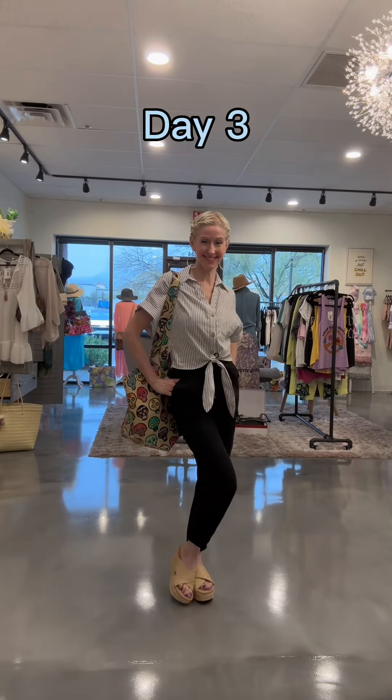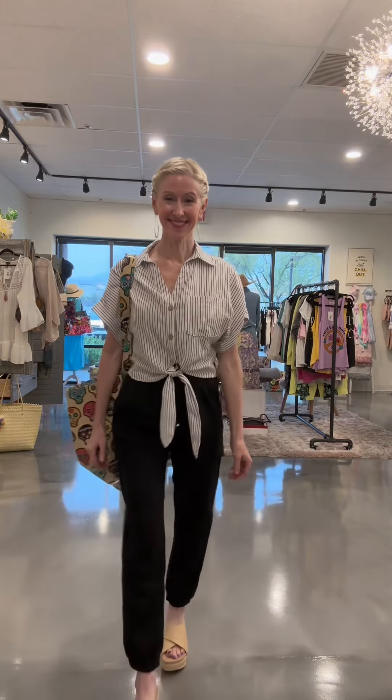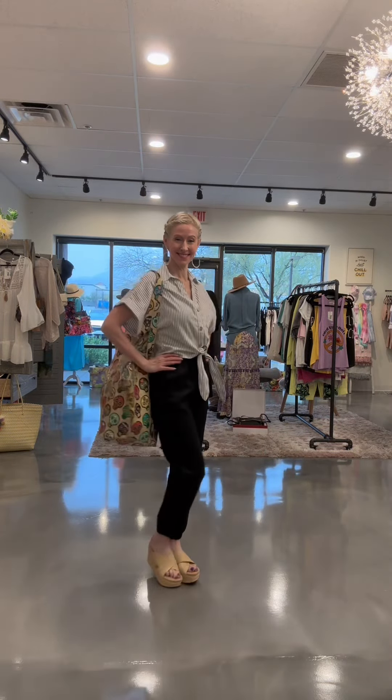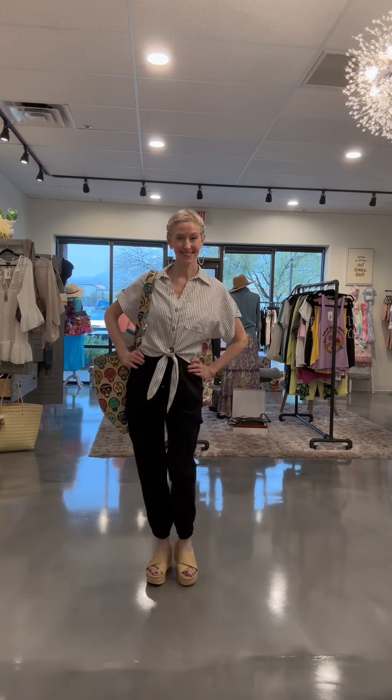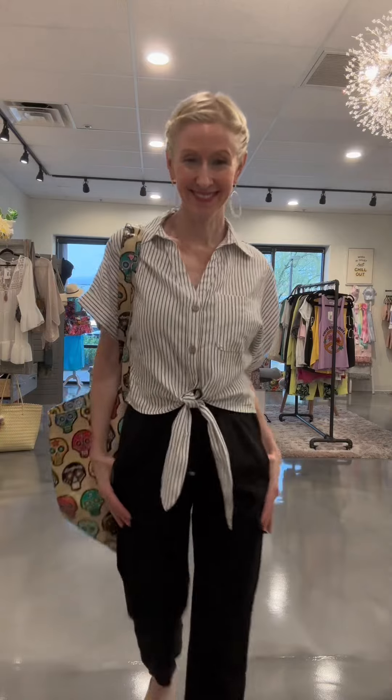Day three: I imagine going out on an excursion wanting to be comfortable yet sophisticated. I love the pinstripe shirt from Urban Daisy paired with the black linen joggers. Maybe I start in flat shoes for walking, then switch to the higher espadrille for the evening — very chic and very comfortable.